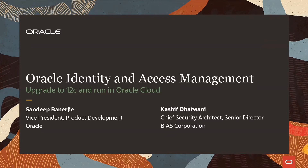We have an exciting session today to take you through the journey of one of our customers who successfully upgraded their Oracle Identity and Access Management solution to 12C and are now running it in Oracle Cloud Infrastructure alongside Oracle eBusiness Suite and other applications.